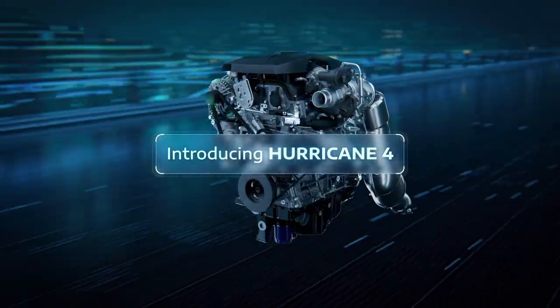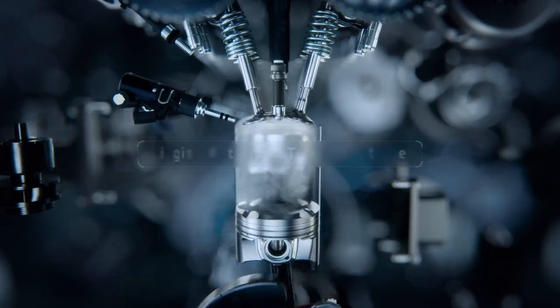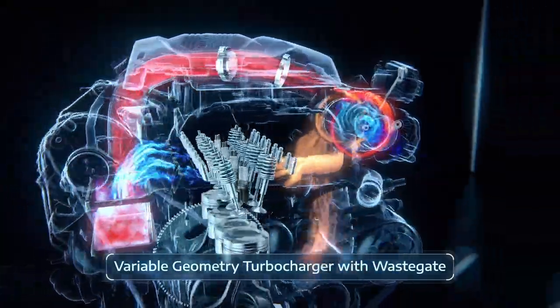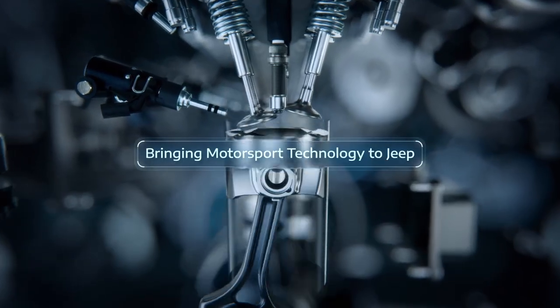Some of the new technology includes a variable geometry turbocharger, which was first used by Chrysler in the 1991 Spirit RT, but is now quite common. The most unusual feature is turbulent jet ignition.